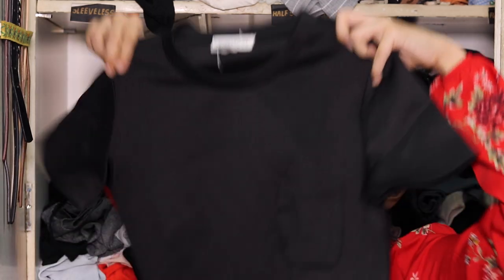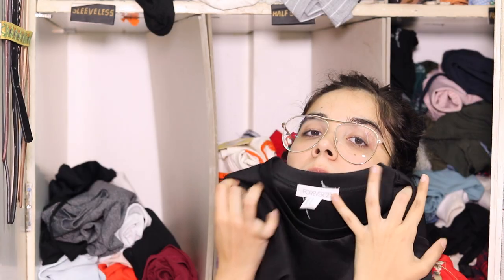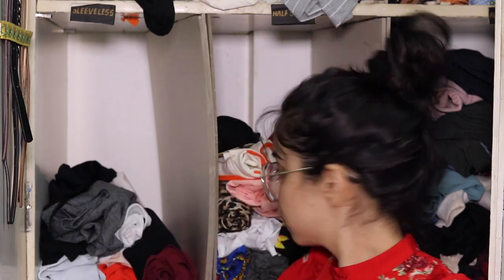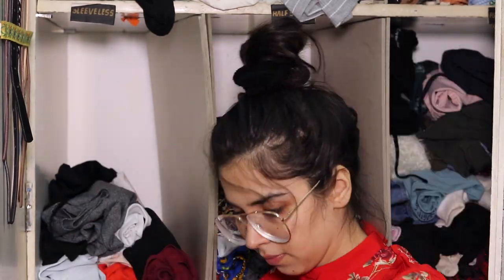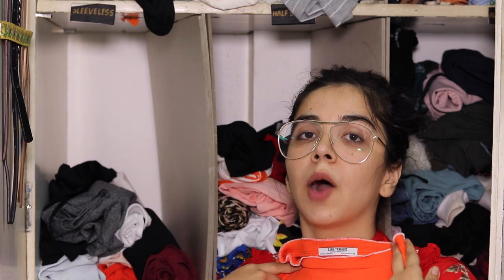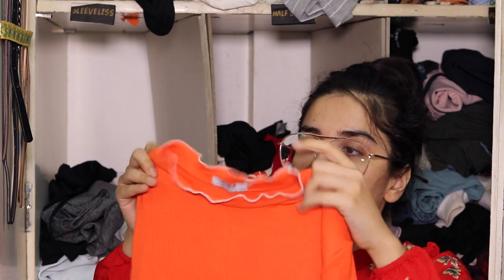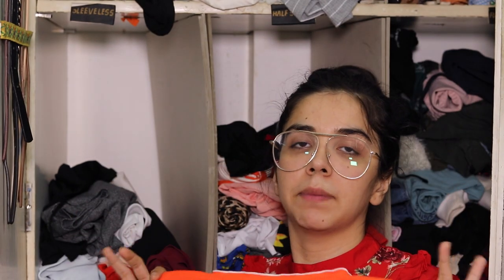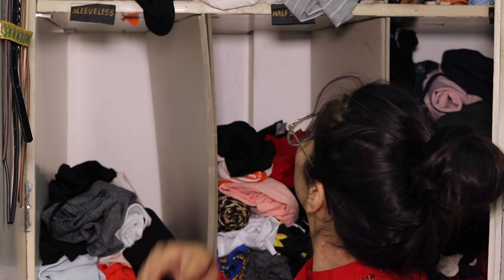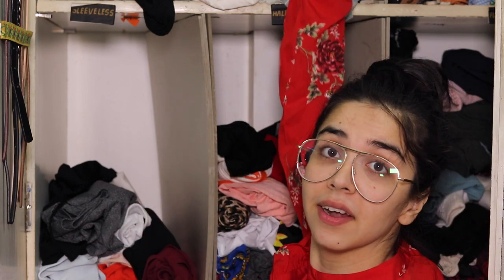This shiny little black top is also going. This one — I'm not sure how much I love the style now with the frilly collar and frilly sleeves, so I'm going to wear it at home for the time being and it goes in my home wear section up in the topmost compartment.